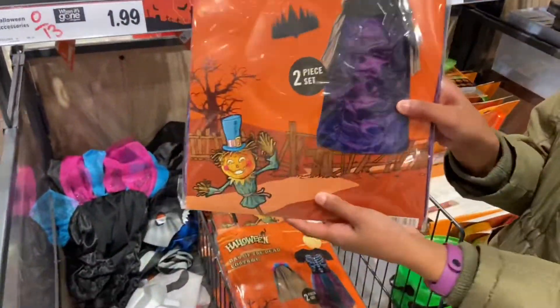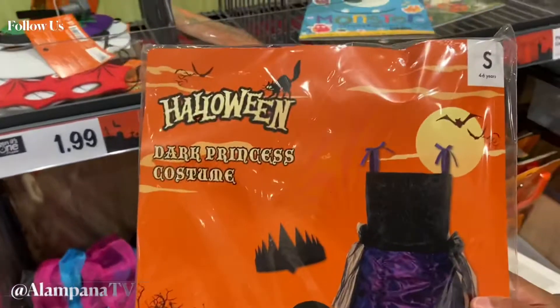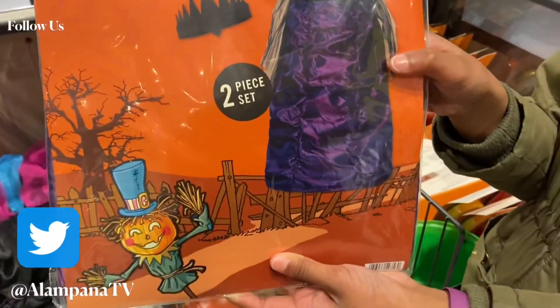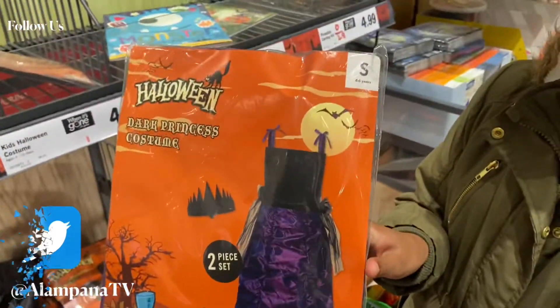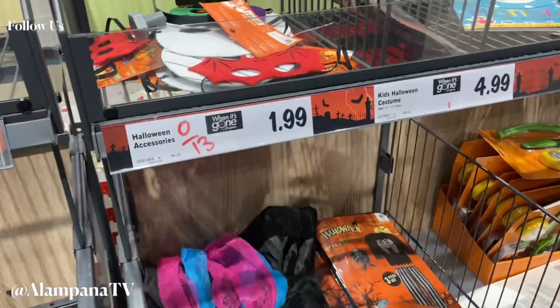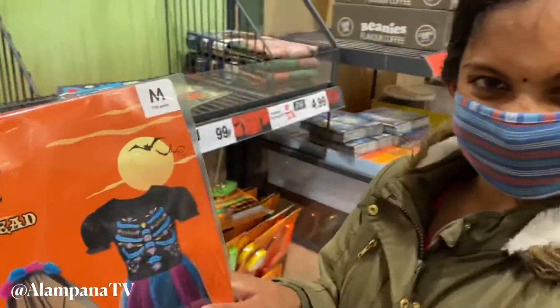I'm here to get one of these really scary but nice costumes. They look nice — as you know, on Halloween they wear scary costumes. All these costumes really look nice. Which one am I going to pick?